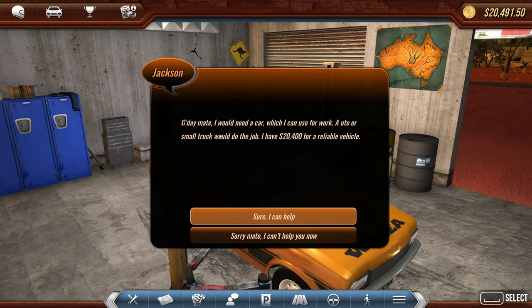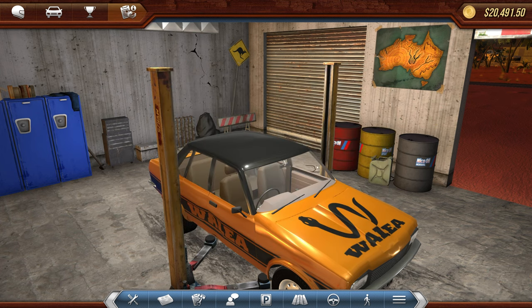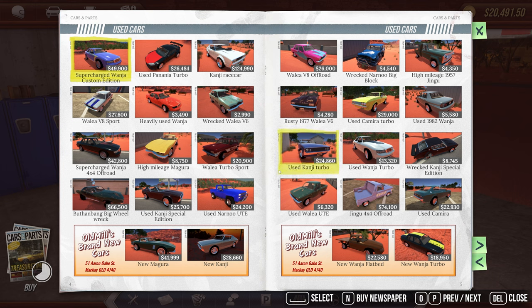A customer says: 'Good day mate, I would need a car which I can use for work — a ute or small truck would do the job. I have $20,000 for a reliable vehicle.' Sure, let's go ahead and do that. He said a ute — I'm not sure what that means exactly.